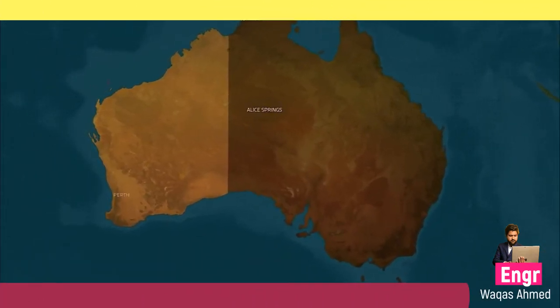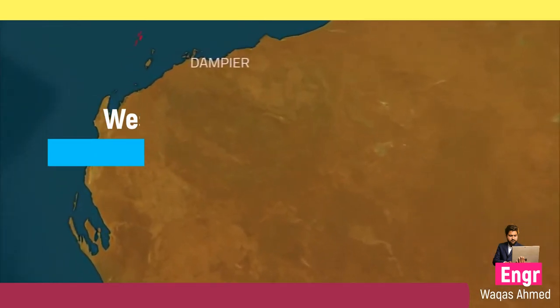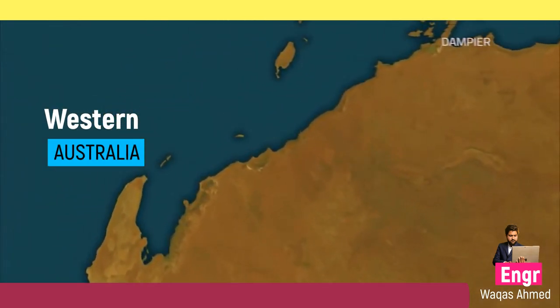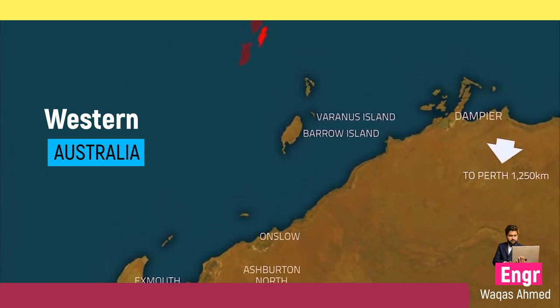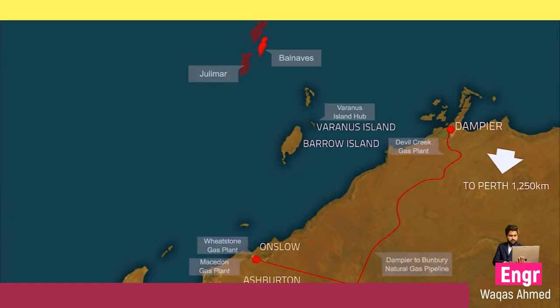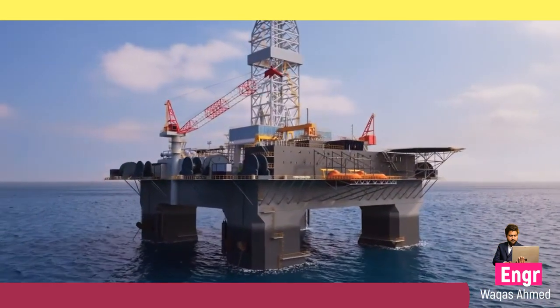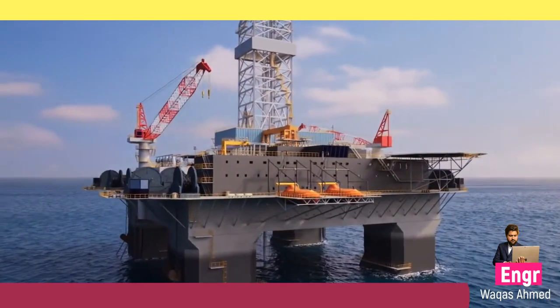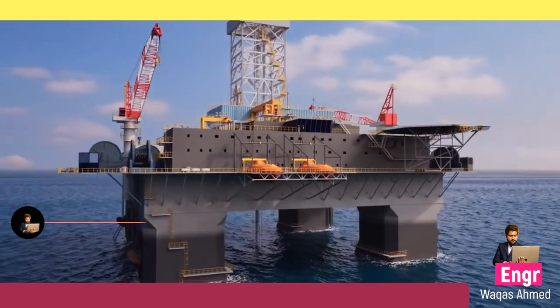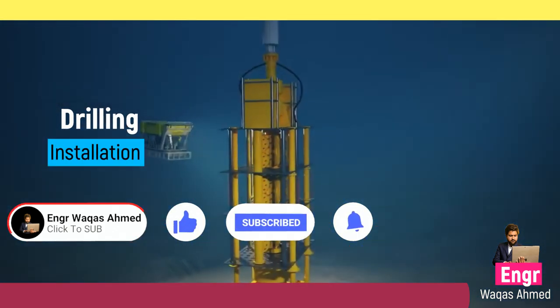The Belnaves Development Project, a joint venture between Apache and Conocophillips, is located in the Northern Carnarvon Basin offshore Western Australia. This innovative subsea development project will extract oil reserves from the Belnaves reservoir for processing onboard a floating production storage and offloading vessel. Apache will operate the project, including drilling of the wells and installation of the subsea facilities.